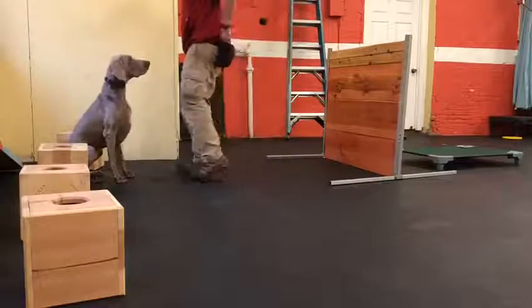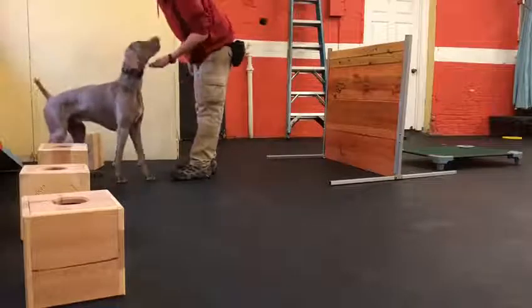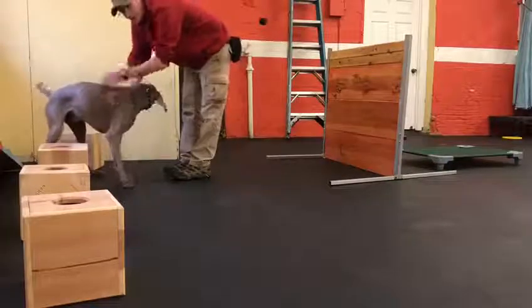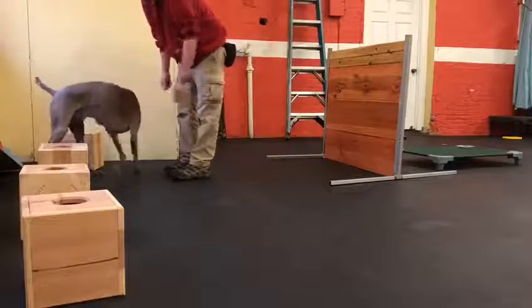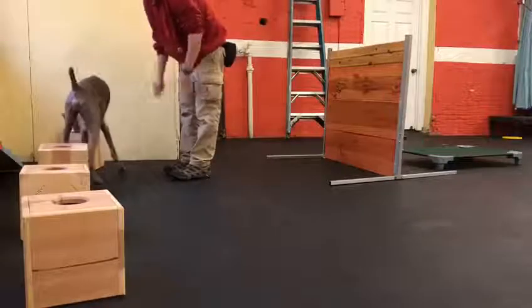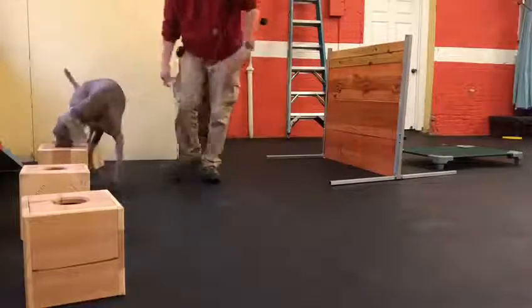Good boy. A little false alert there — he's at the point now where he just wants to do it right, so he's kind of just sitting and waiting for that engagement. I just have to be consistent with the right box. Let's switch them around and do it again.